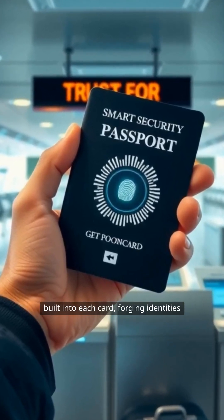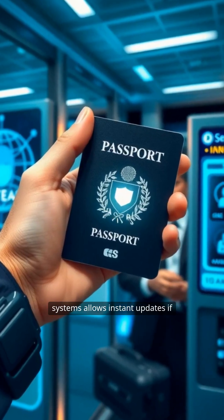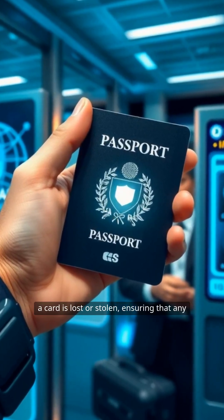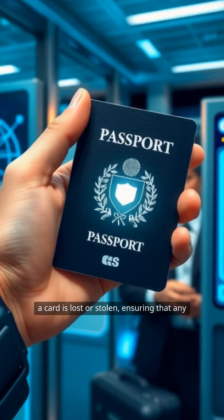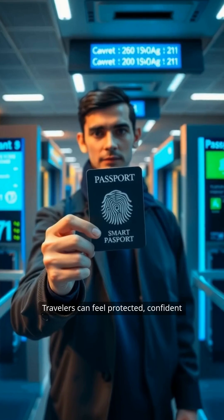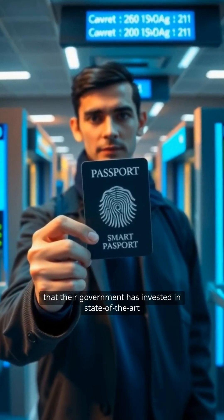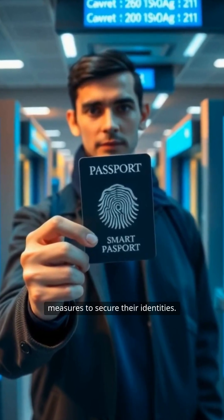Integration with international security systems allows instant updates if a card is lost or stolen, ensuring that any attempt to misuse it is quickly flagged. Travelers can feel protected, confident that their government has invested in state-of-the-art measures to secure their identities.